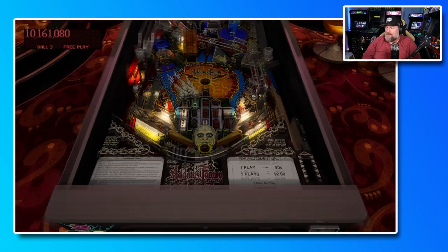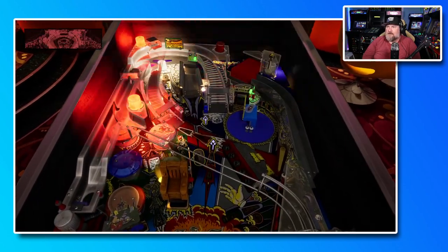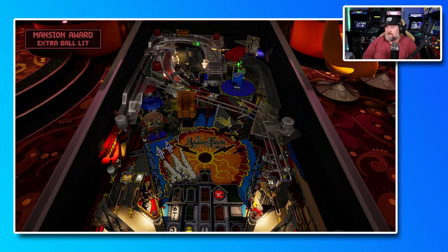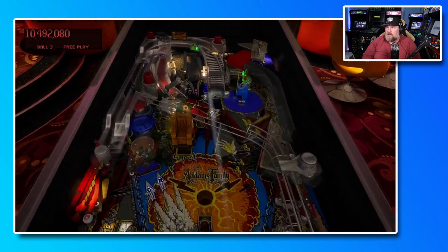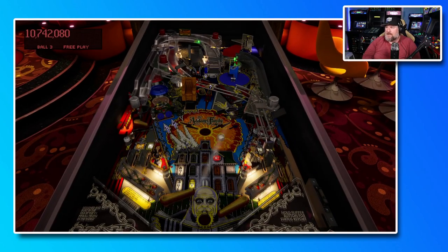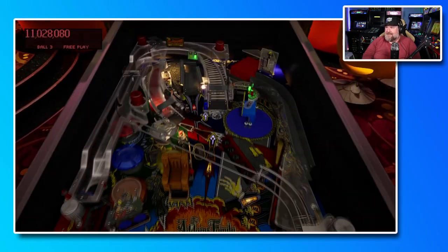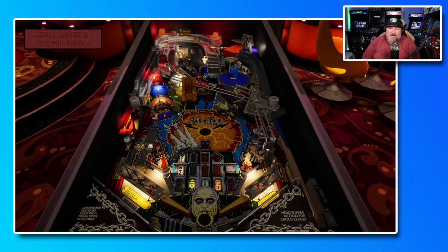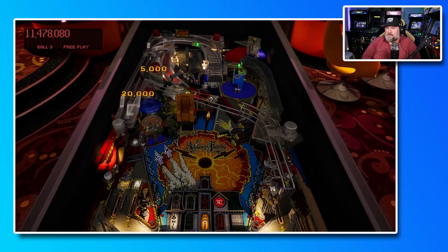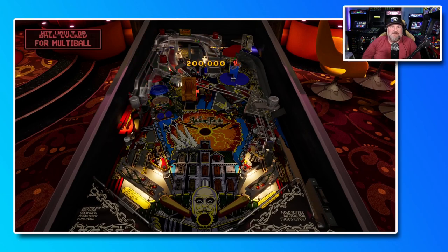Need a big third ball here to break my record. Go up around the stairs — get that ramp. Mansion reward — extra ball is good. Playing this on the real table, I did score 100 million in it on the real table when I was in Ottawa. Let's see if I can recreate that — I don't think so. But I got the ball locked for multiball, so anything's possible. I got the ball locked for multiball again — anything is possible, guys, we can make this happen.